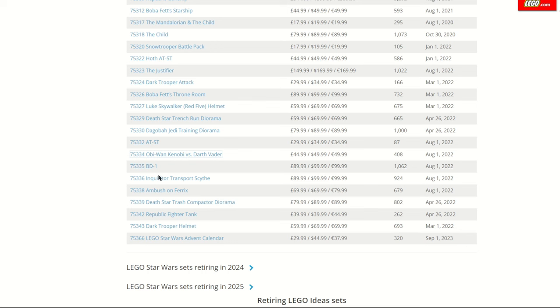The Inquisitor Transport is also retiring alongside the Ambush on Feryx, which wasn't the greatest set but wasn't as bad as some people make it out to be. Luke's helmet and the Dark Trooper helmet are also all retiring, and the helmet line looks like it's coming to an end. It's a shame we didn't see more droid helmets or other Mandalorian helmets — with so many iconic helmets in Star Wars, they really could have continued with just a few per year to keep people hooked.